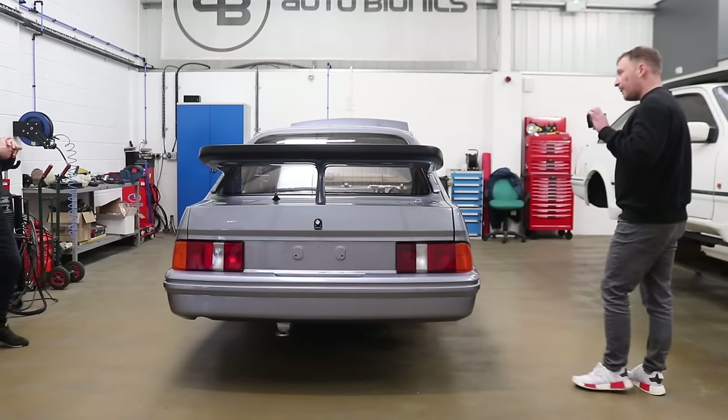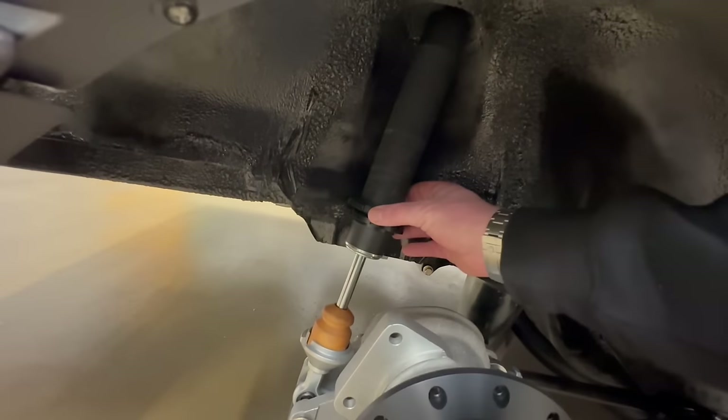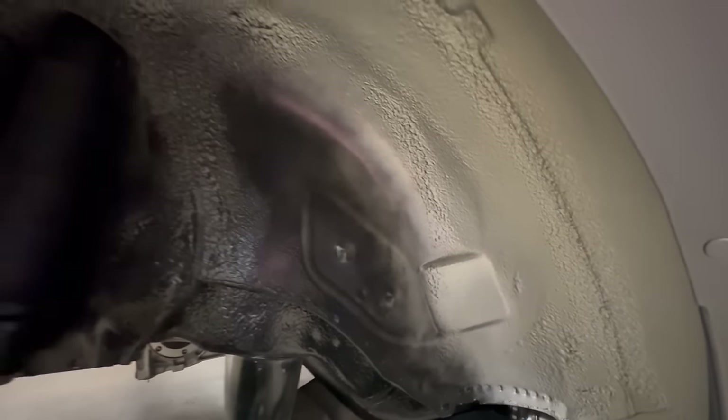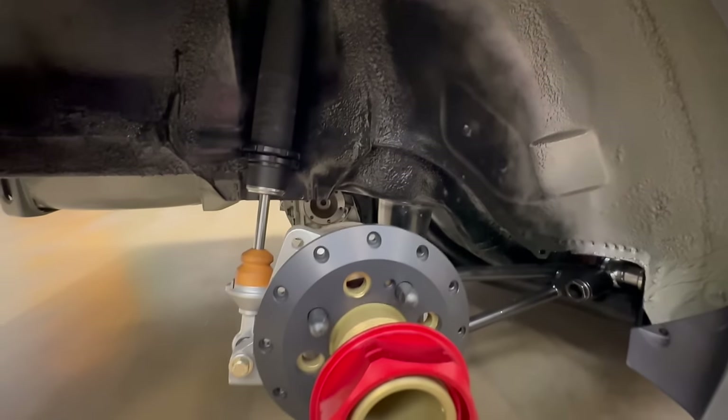The dampers are the Bilstein Group B ones but they'll need revalving because they'll be too stiff. There are no springs on at the moment because I need to work out the spring rates. I need to get the dampers revalved — same with the fronts — so they're more compliant for the road.